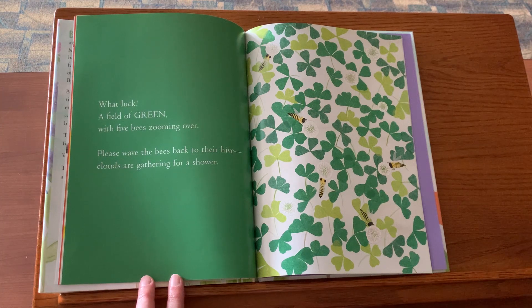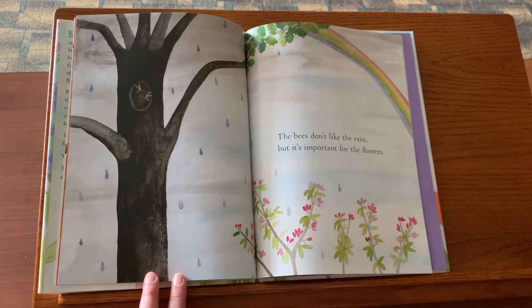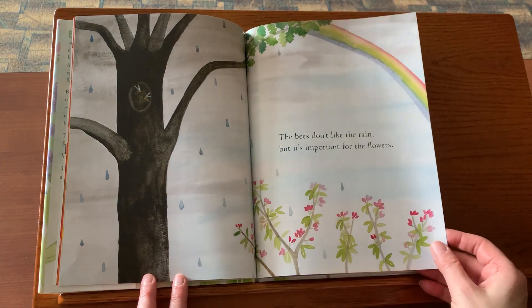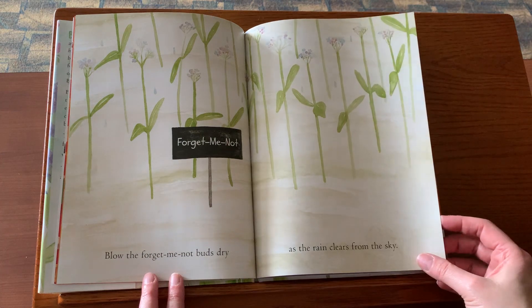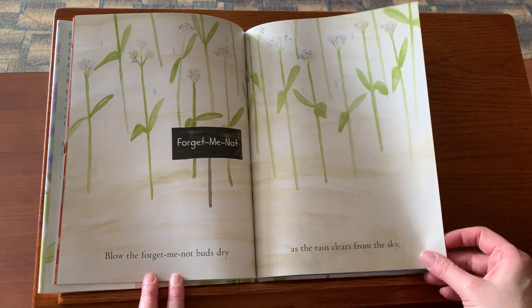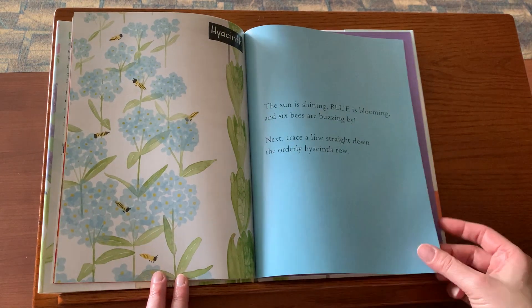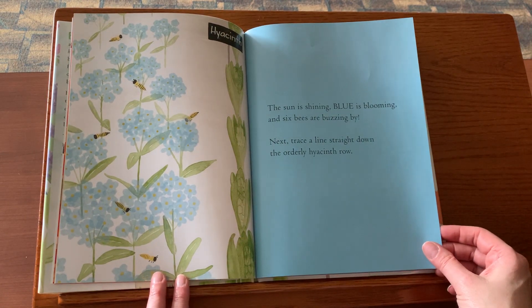Please wave the bees back to their hive. Clouds are gathering for a shower. The bees don't like the rain, but it's important for the flowers. Lo, the forget-me-not buds dry as the rain clears from the sky. The sun is shining, blue is blooming, and six bees are buzzing by.